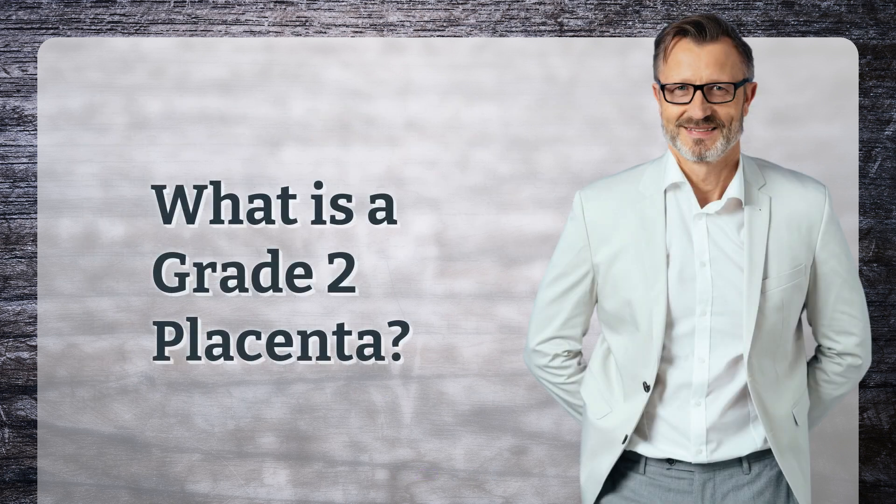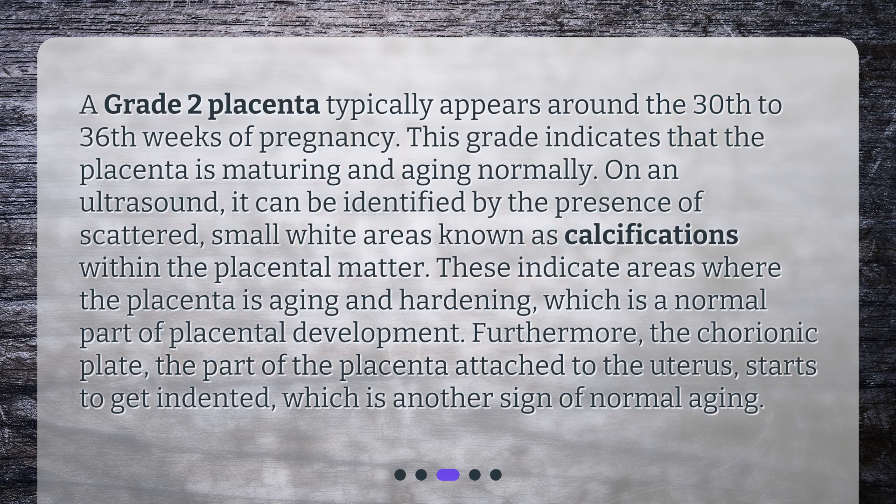A grade 2 placenta typically appears around the 30th to 36th weeks of pregnancy, and indicates that the placenta is maturing and aging normally. On an ultrasound, it can be identified by the presence of scattered small white areas known as calcifications within the placental matter. These indicate areas where the placenta is aging and hardening, which is a normal part of placental development. Furthermore, the chorionic plate — the part of the placenta attached to the uterus — starts to get indented, which is another sign of normal aging.